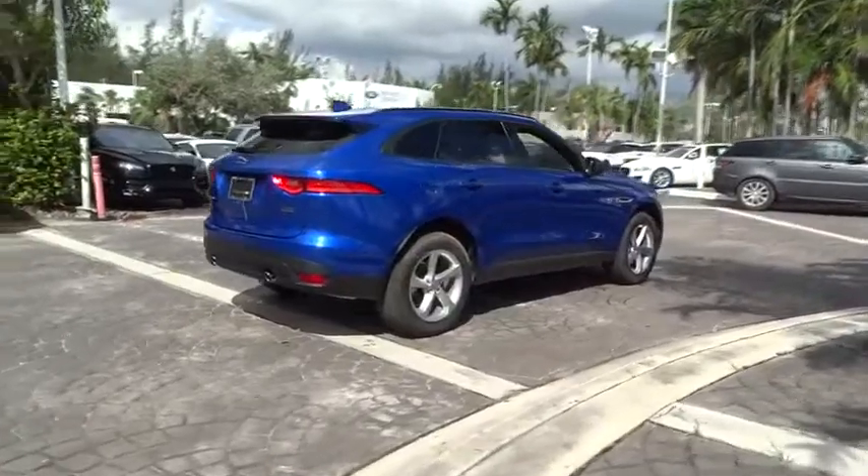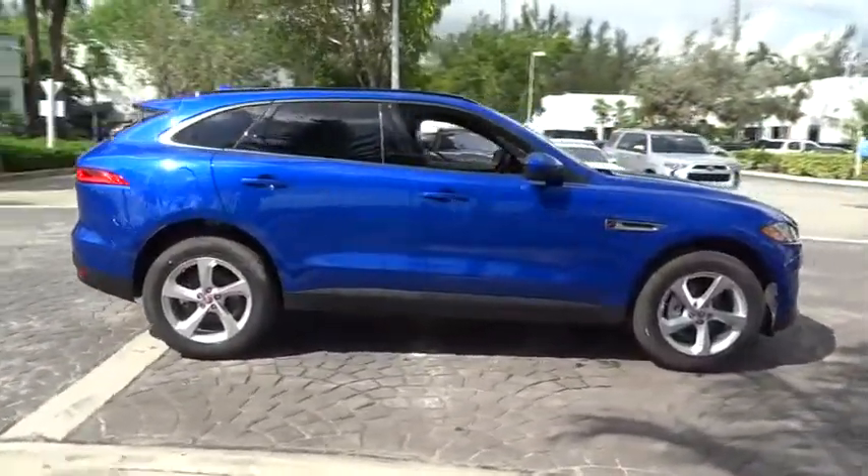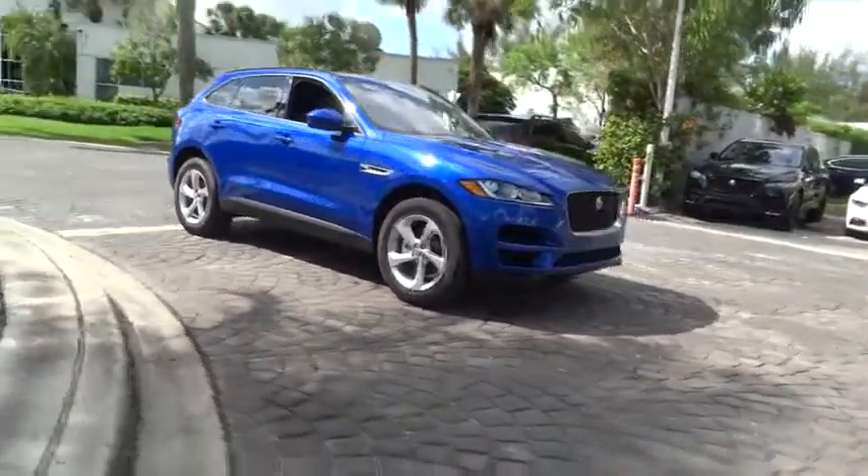Rear window defroster, compass, trip computer, security system, tachometer, brake assist, Sirius satellite radio, overhead console, panic alarm, and power moonroof.